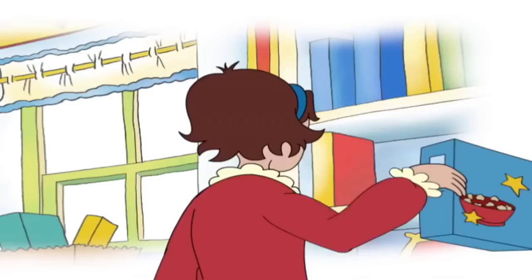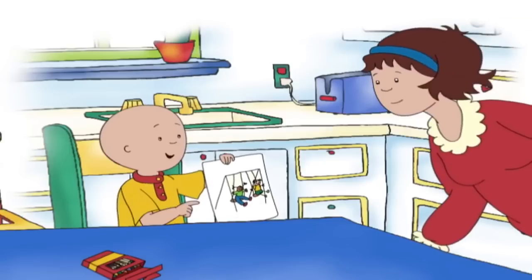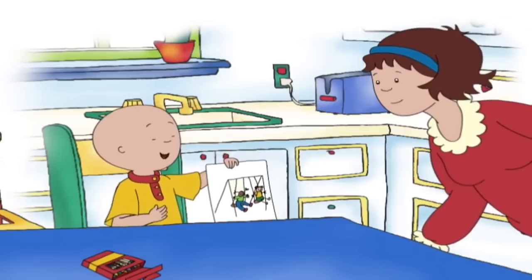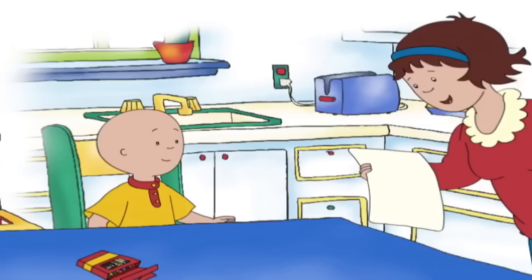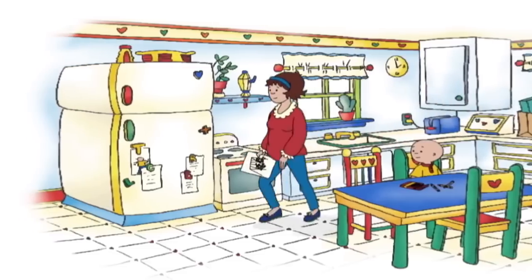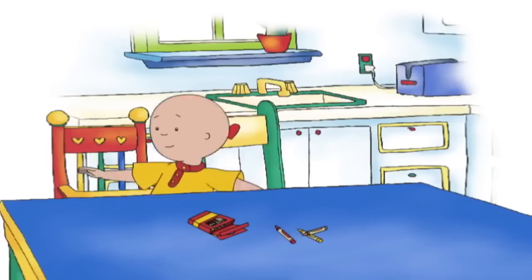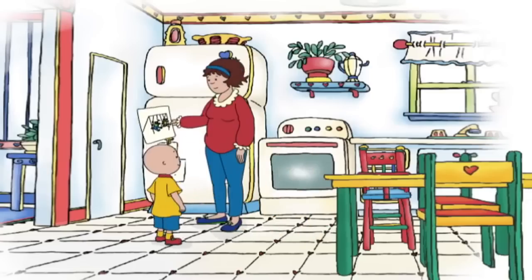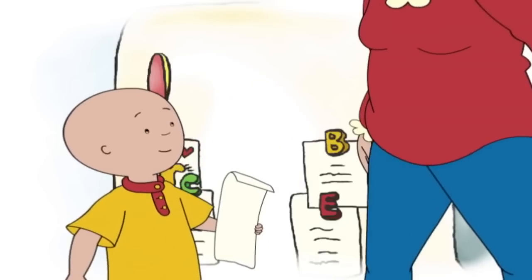I'm done! You are? Let's see. It's me on the swings with Clementine. I can swing higher. It's beautiful, Caillou. Let's put this up on the fridge for everyone to look at. Put a magnet on your picture to make it stick. Okay. Thanks, Mommy. Here's a magnet.